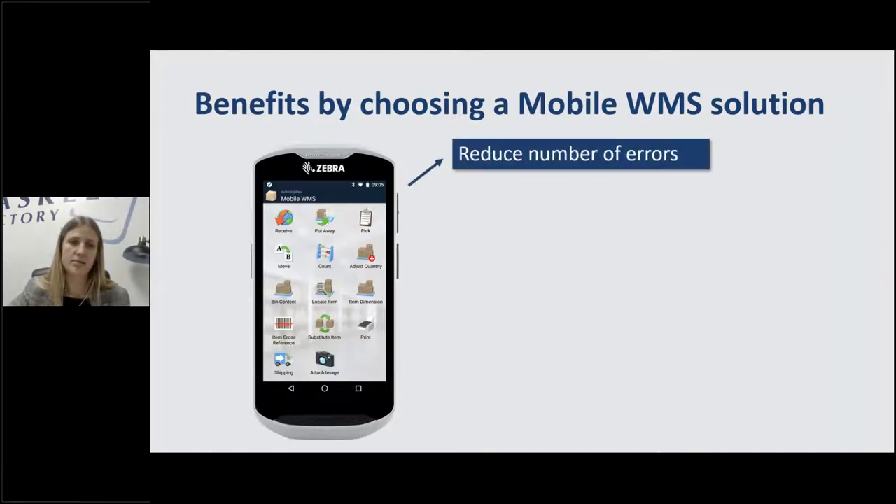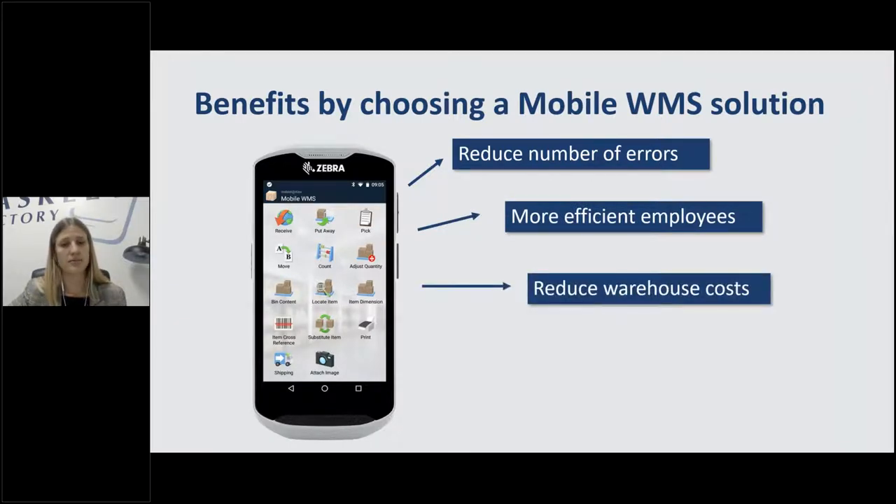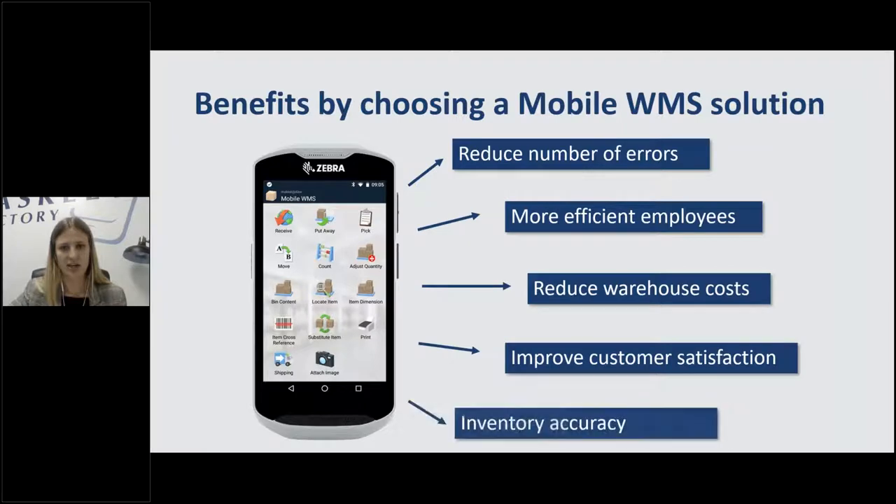Some benefits of implementing a mobile WMS: reduce the number of errors, more efficient employees, lower warehouse costs, better customer satisfaction, and better inventory accuracy.